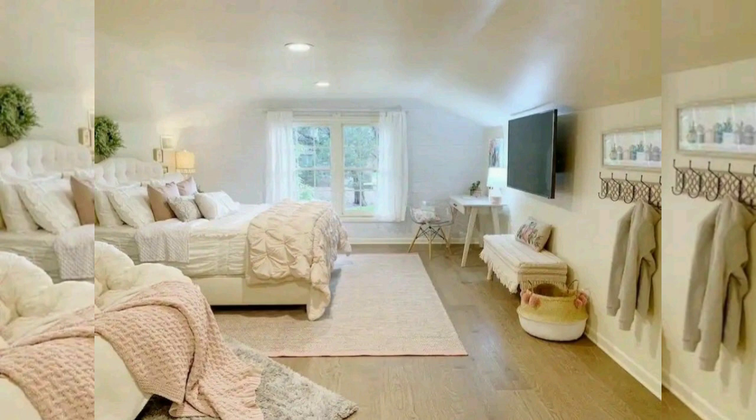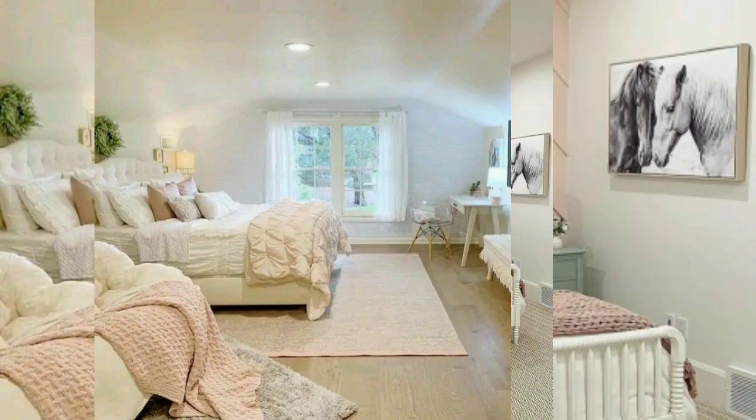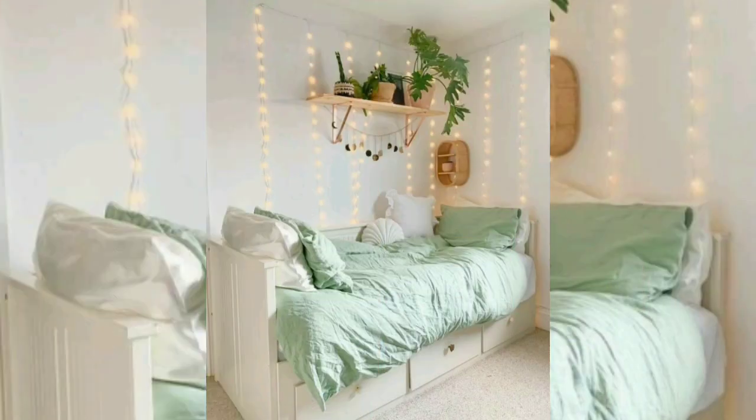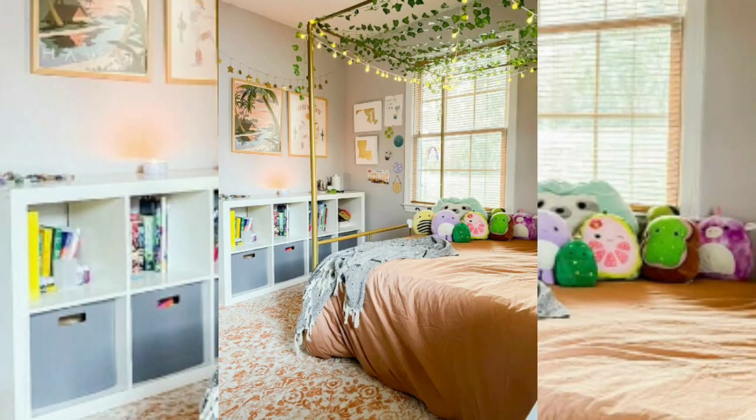The designer explained: 'I wanted it to be soft and also feel like it works with the rest of the house. The pink feels feminine but not overly girly.' The focus should be on creating a space that feels cohesive with the home while still being age-appropriate for girls.